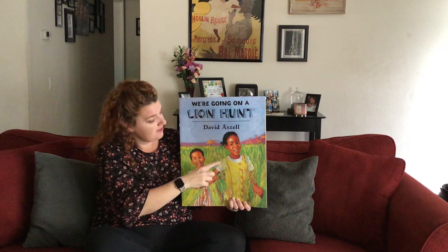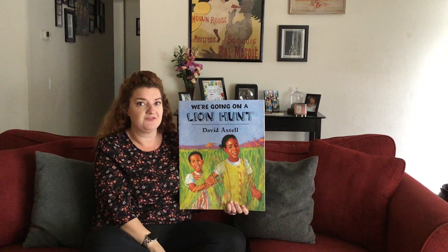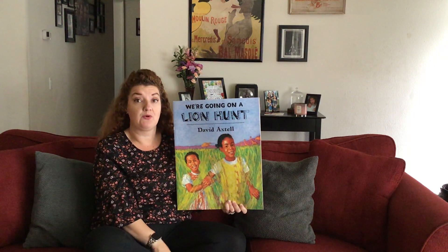We're Going on a Lion Hunt is the title — that's the name of the book. Now remember, when we're hunting for something, that means we're looking for something. So we have two little girls that are the characters in the story, and they're hunting for a lion. The author is David Axtell, and that means he wrote the book.